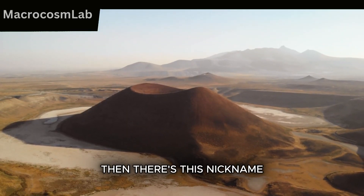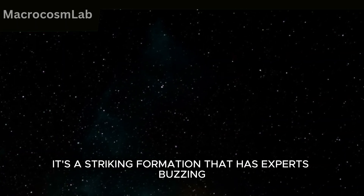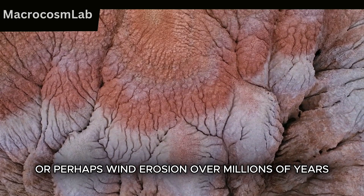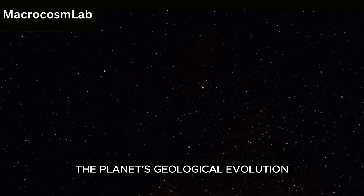Then there's this, nicknamed the Sentinel. Standing tall and slender, it's a striking formation that has experts buzzing. Could it be the result of volcanic activity, or perhaps wind erosion over millions of years? Some even speculate it might hold clues about the planet's geological evolution.